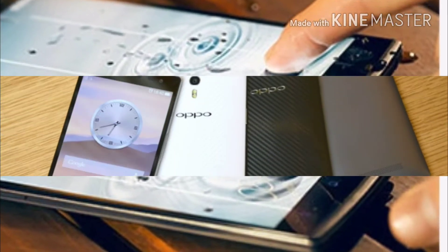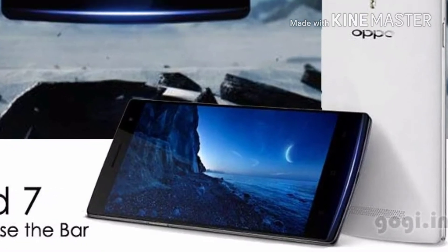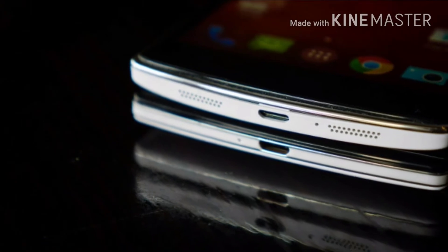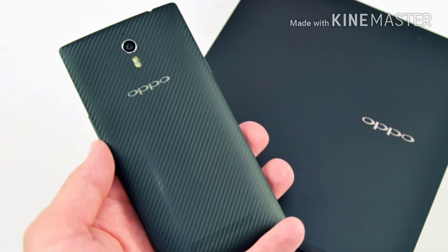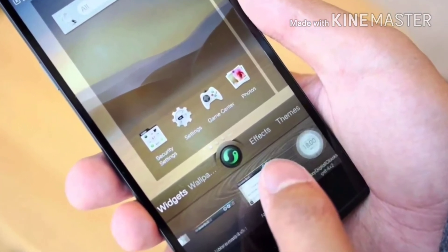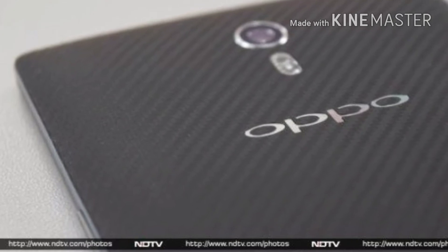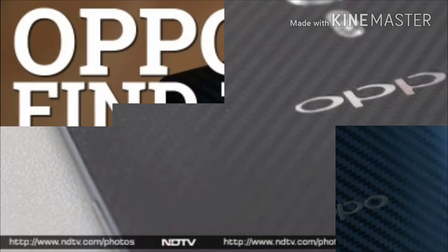This puts the Xperia Z1's 20 megapixel camera to shame. While super zoom is a software-based feature, the 1/3.06-inch IMX 2140 sensor also deserves credit for its 480 megapixel per second bandwidth, which is 33% faster than the 13 megapixel CMOS chip on the Find 5. Of course, the bright f/2.0 aperture helps too.